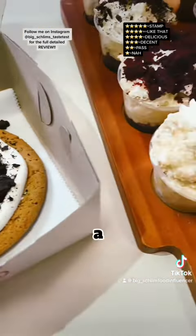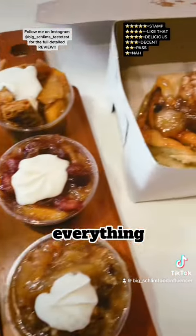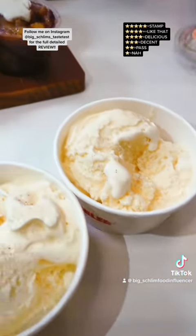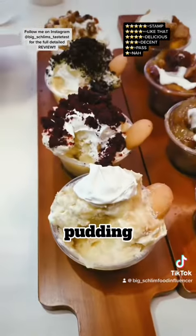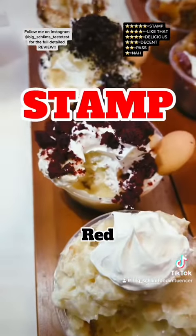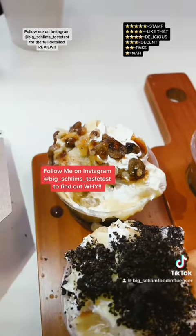Alright, good folks, give me a hot second — I'm about to dip into almost everything and then let y'all know exactly how this is. Alright, the banana pudding flights: stamp the OG, stamp the red velvet, stamp the Oreo. The bourbon — I'm going to pass.